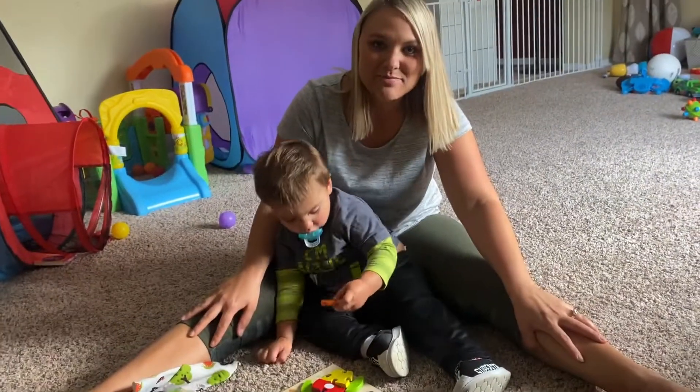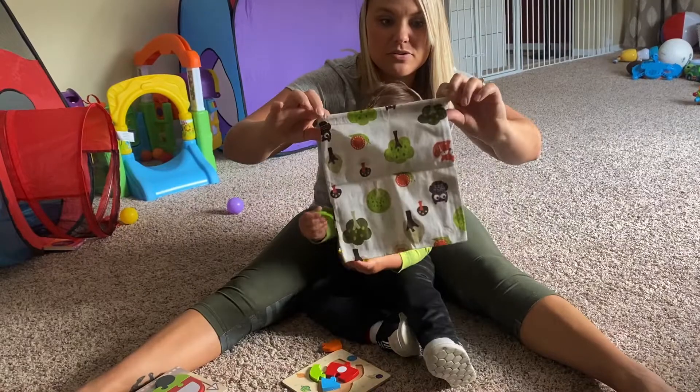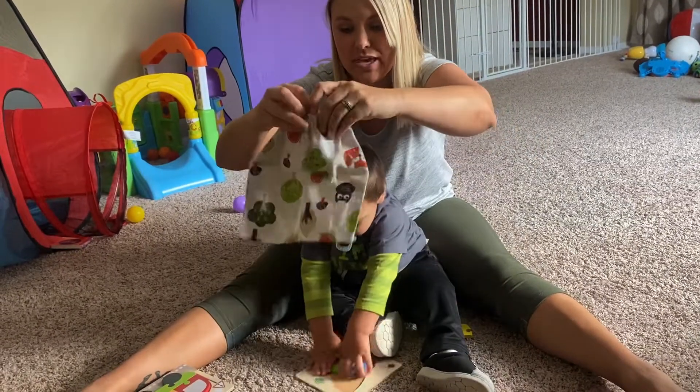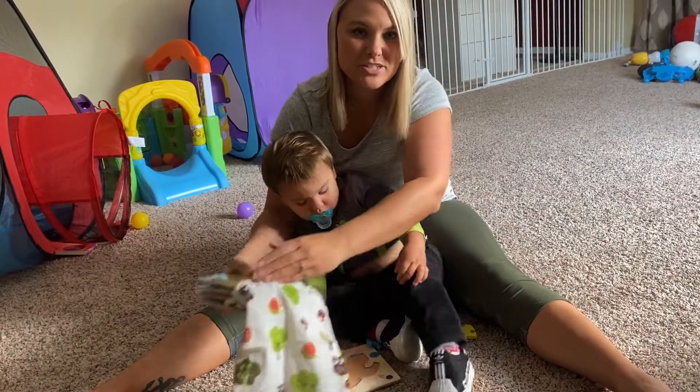Overall I am satisfied with this puzzle set and excited to continue using it. It also came with this little pull-string bag so you can transport these puzzles all over the place with you. Thank you so much for watching my review!